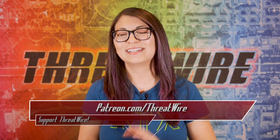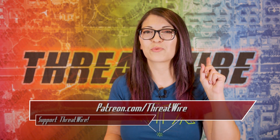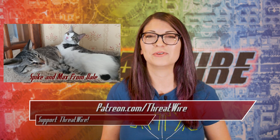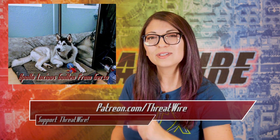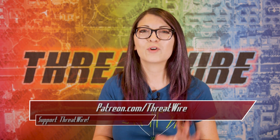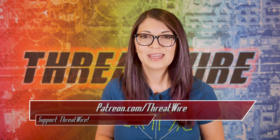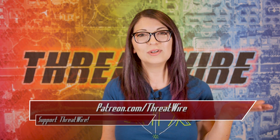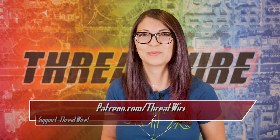Thank you so much to my Patreon supporters at patreon.com/threatwire. My Hush Puppy perk level patrons are awesome for sending in their fur baby photos — I love them so much! If you want to support ThreatWire but don't want to be a Patreon supporter, I've opened up an online store of ThreatWire swag at snubsy.com/shop for t-shirts, stickers, and my own digital photography, all of which supports my shows.